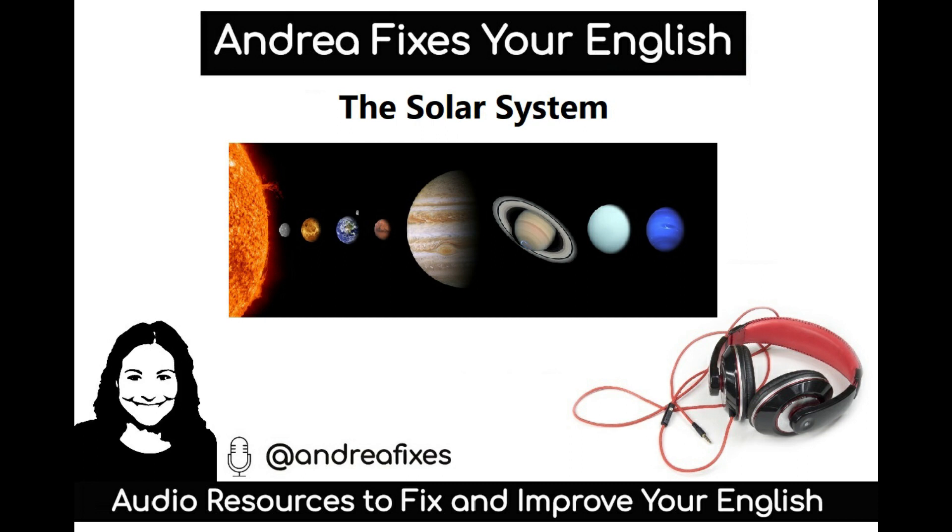There are eight planets in our solar system. Planets are smaller than stars and they do not produce light. From closest to furthest from the sun, they are Mercury, Venus, Earth, Mars,